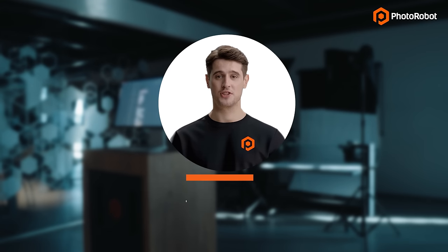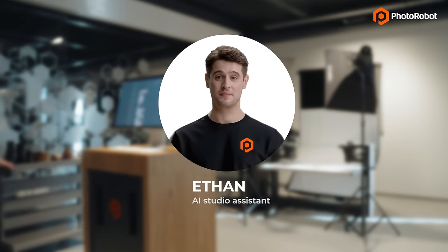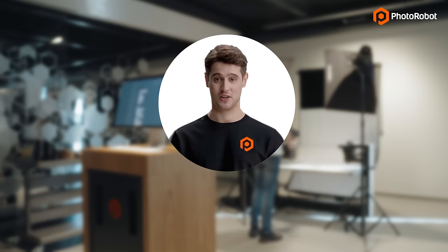Hello and welcome to the Photorobot showroom. My name is Ethan. I'm Photorobot's professional AI studio assistant and virtual tour guide. Join me with our real-life product photographer Eric and we'll show you how to get all of your product photos in a single click.